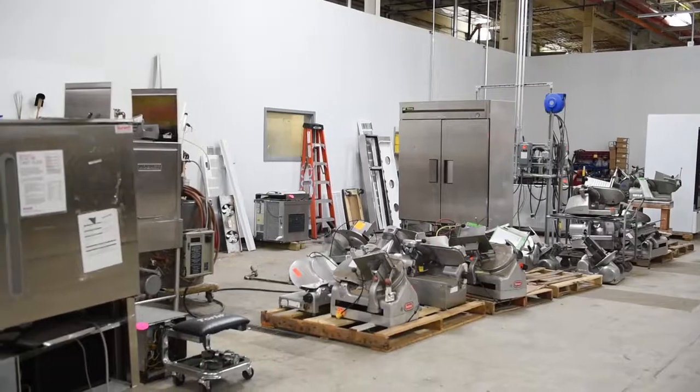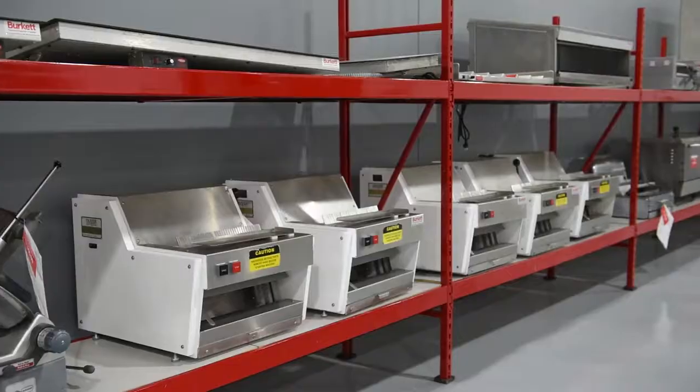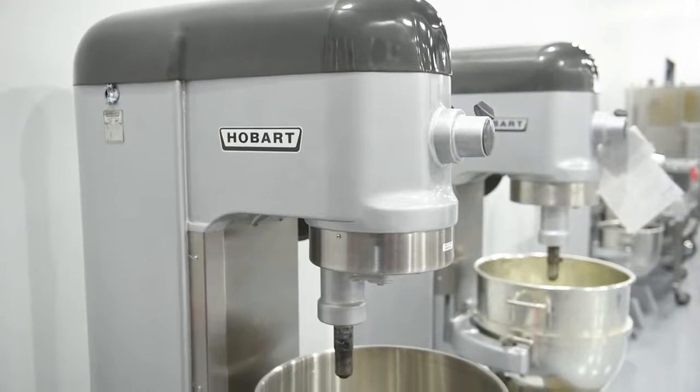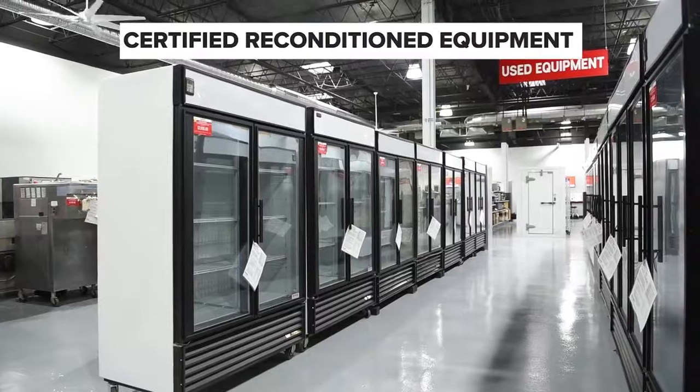Used restaurant equipment is how our company got itself started. So for us, we've really created an art around it. Burkett does not sell just used restaurant equipment — we sell reconditioned equipment. What that means to us is that every piece of equipment comes through and receives a multi-step certification process.